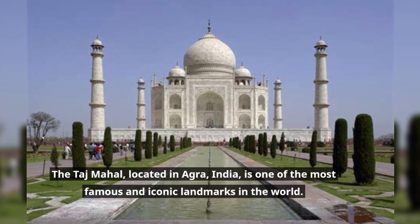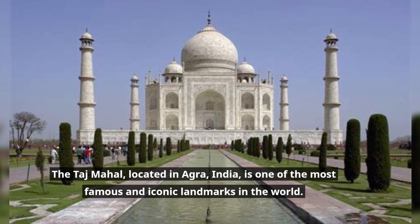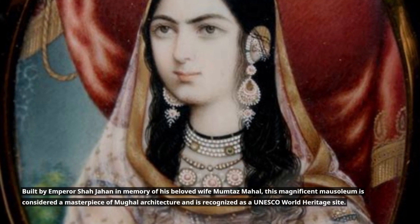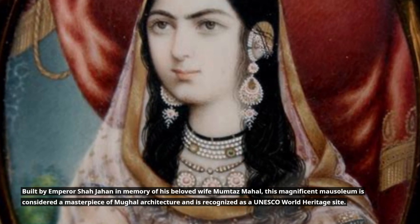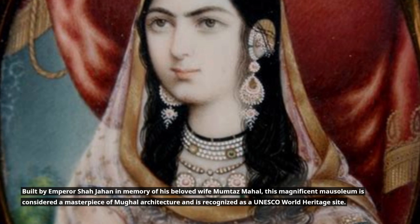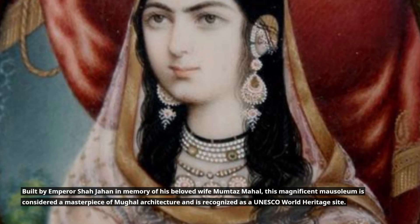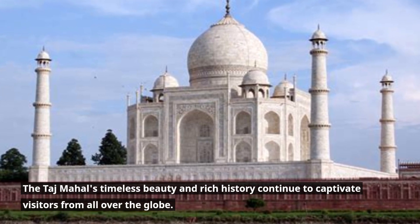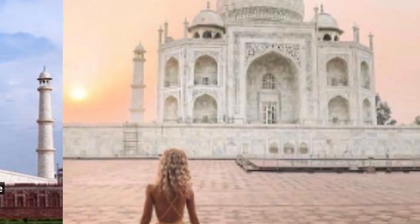The Taj Mahal, located in Agra, India, is one of the most famous and iconic landmarks in the world. Built by Emperor Shah Jahan in memory of his beloved wife Mumtaz Mahal, this magnificent mausoleum is considered a masterpiece of Mughal architecture and is recognized as a UNESCO World Heritage Site. The Taj Mahal's timeless beauty and rich history continue to captivate visitors from all over the globe.